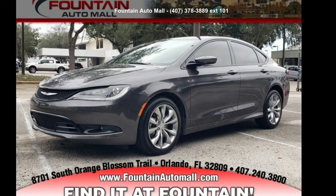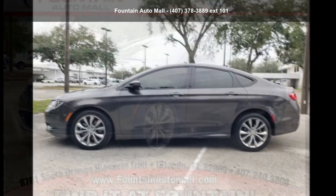Step into the Chrysler 2016 200S. This may be the set of wheels you've been looking for.